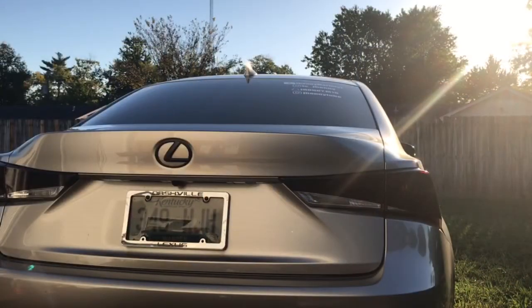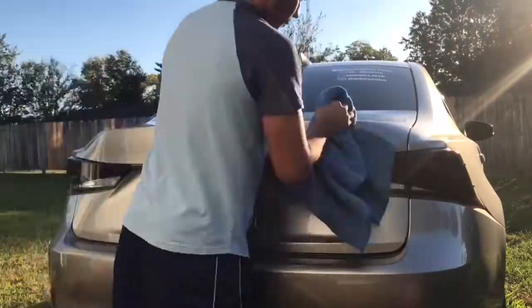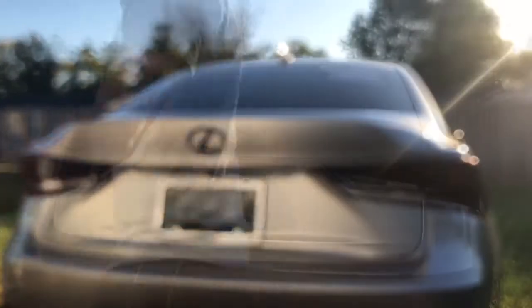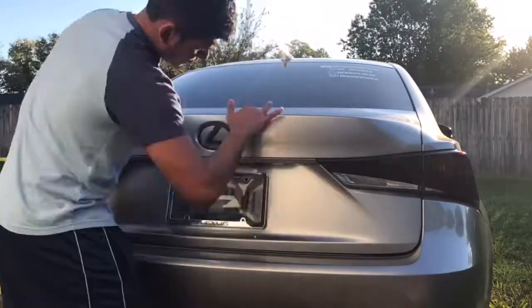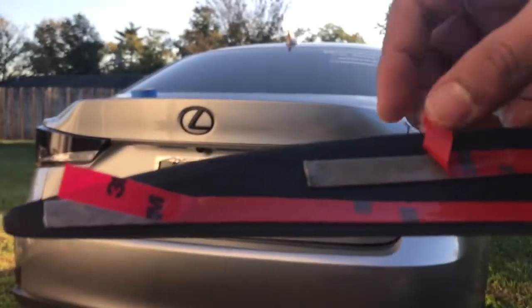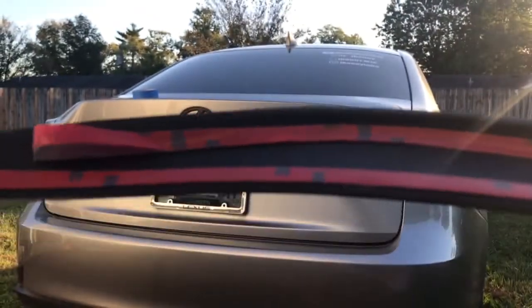I just picked up the car and now I'm about to do the second part of today's video — installing the deck lid spoiler. The first thing you'll need to do is clean up the area where you'll be installing the spoiler. Once the area is cleaned, I put some masking tape to mark where exactly to place it. I also recommend peeling off the tape just around the edges so it's easier to install — don't remove all of it at once.